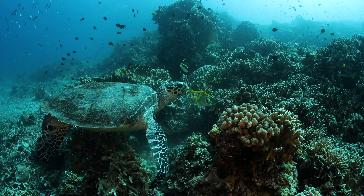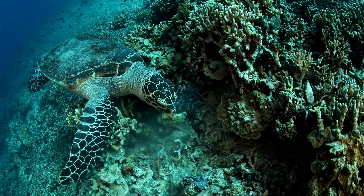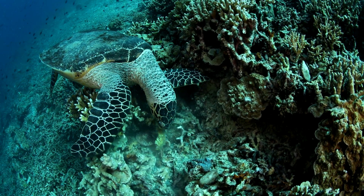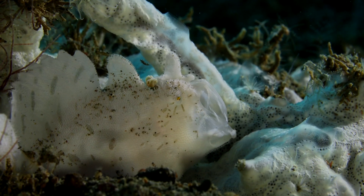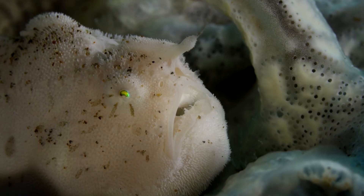Many animals find food in and around the coral reef. Turtles feed on sponges. Frogfish fish for other fish.